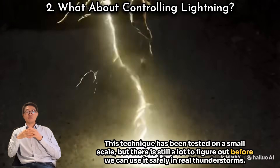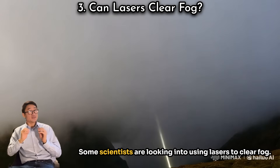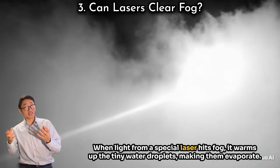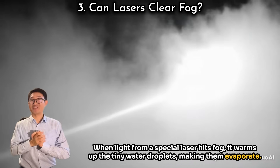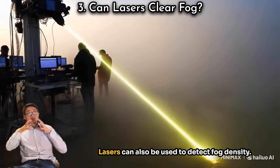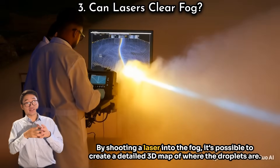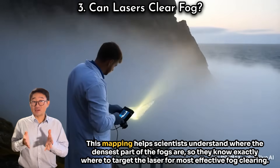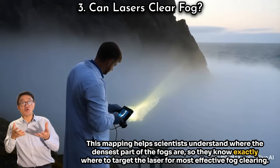This technique has been tested on a small scale, but there's still a lot to figure out before we can use it safely in real thunderstorms. Lasers aren't just for making rain or steering lightning — some scientists are looking into using lasers to clear fog. When light from a special laser hits fog, it warms up the tiny water droplets, making them evaporate. Lasers can also be used to detect fog density by shooting a laser into the fog to create a detailed 3D map of where the droplets are.